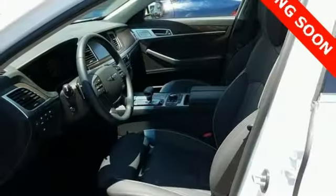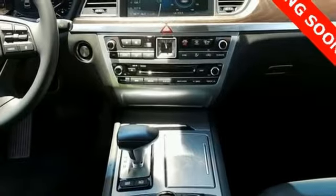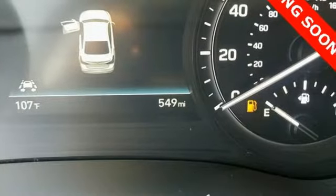Sport suspension, Bluetooth wireless audio streaming, power tilting steering column, gas pressurized shocks, auto dimming rear view mirror, and heated and ventilated leather bucket seats.